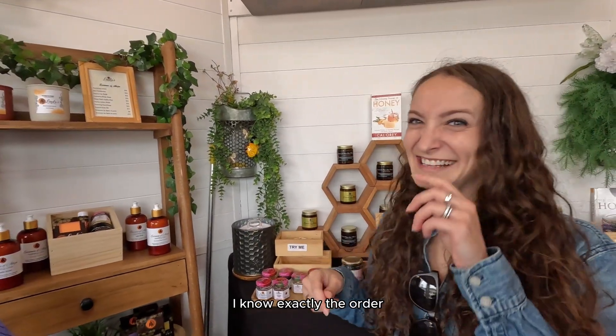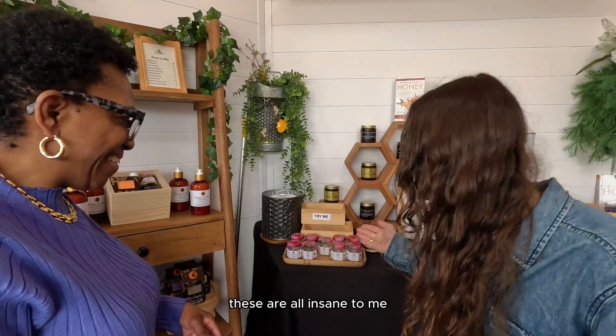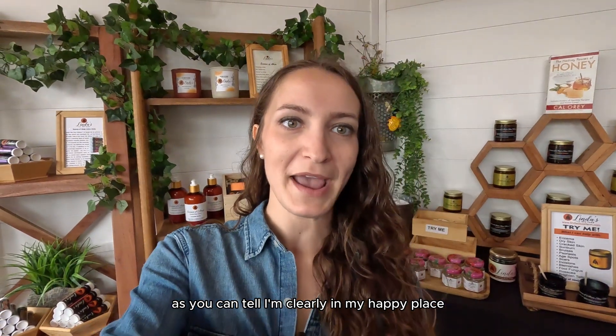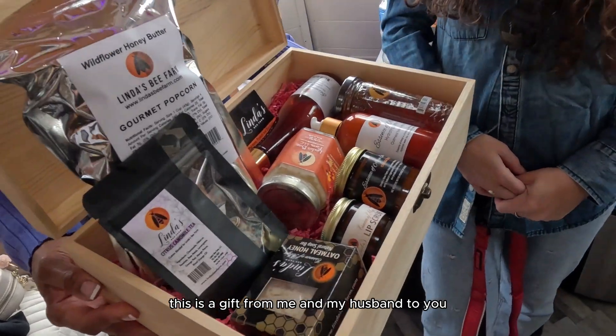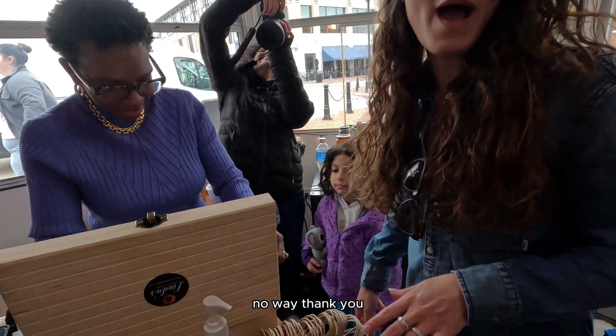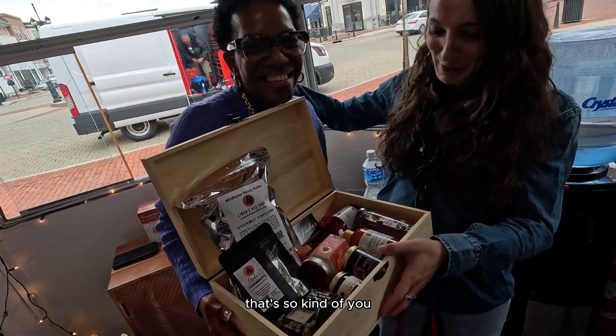Should I rate them all? I know exactly the order — these are all insane to me. You should bring that over to Canada, we're coming to town. As you can tell, I'm clearly in my happy place. A gift from me and my husband to you — all of this is for me? No way, thank you, that's so kind of you.